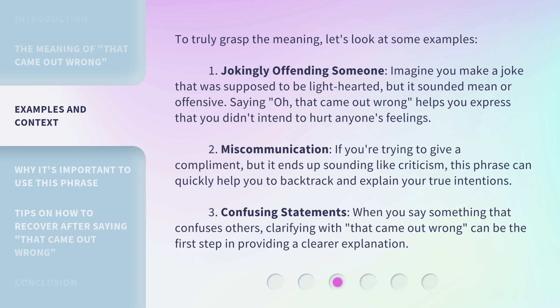2. Miscommunication. If you're trying to give a compliment, but it ends up sounding like criticism, this phrase can quickly help you to backtrack and explain your true intentions. 3. Confusing statements. When you say something that confuses others, clarifying with 'that came out wrong' can be the first step in providing a clearer explanation.